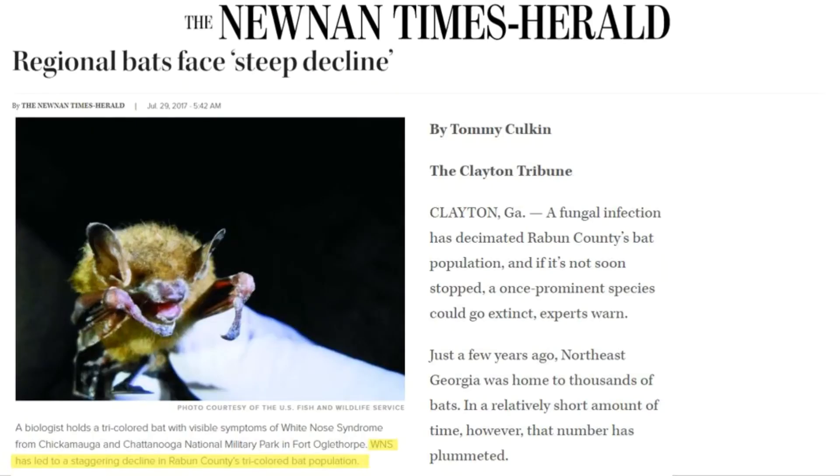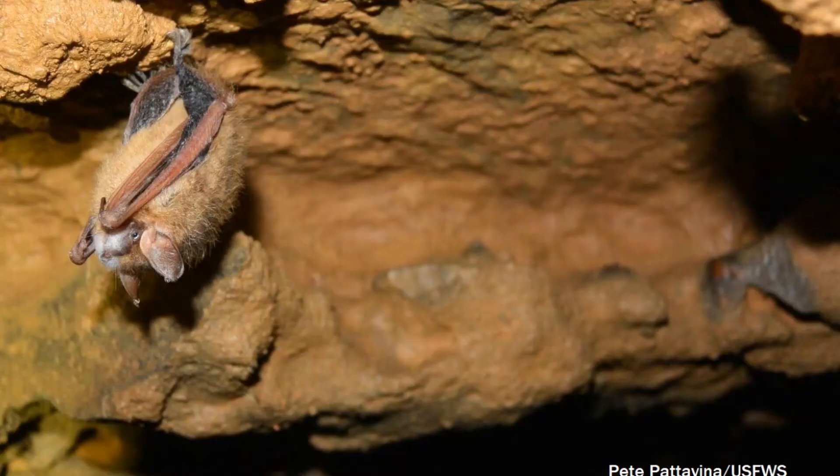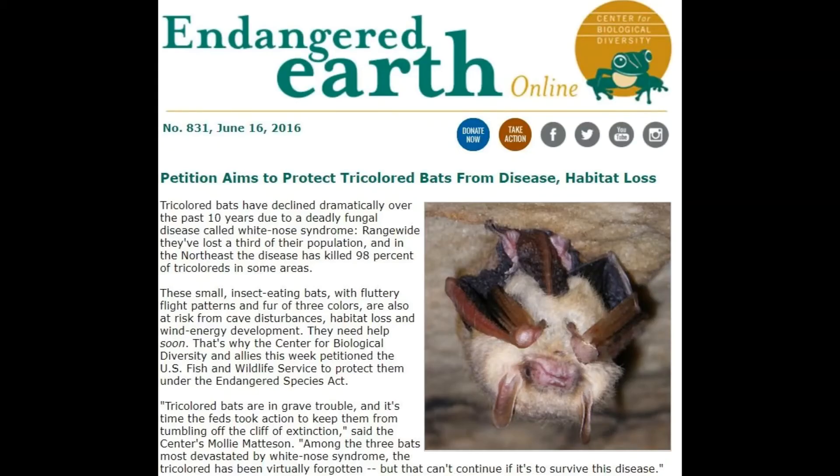Populations of tricolored bats have decreased in recent years, particularly in the northeast. This decline is believed to be largely a result of white-nose syndrome. White-nose syndrome is caused by a fungus and causes bats to become active more frequently during hibernation. Bats use up their winter energy reserves and die before spring. Because of these recent population declines, tricolored bats are currently being considered for listing as either threatened or endangered. If they are listed, additional steps will be taken to protect them and their habitats.